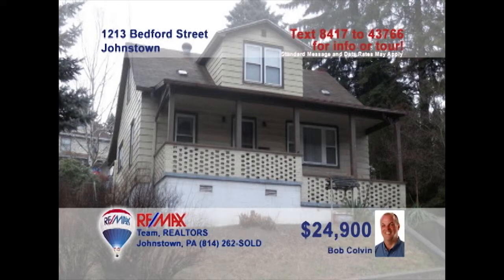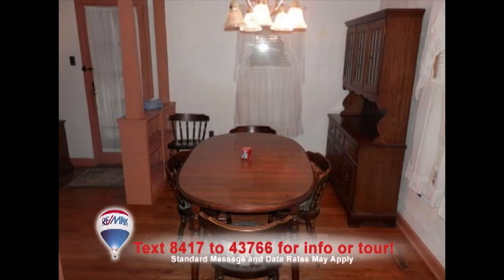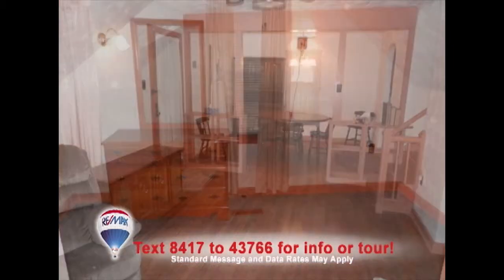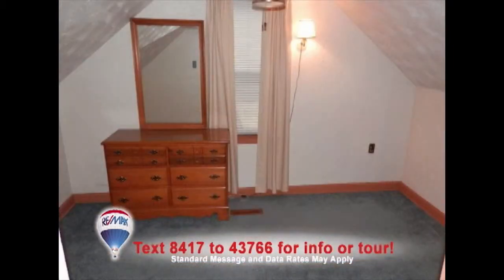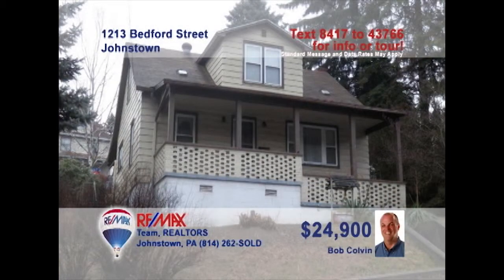Bob Colvin, listing agent for the Bob Colvin team, would love to help you out of your apartment and into your own home, like this Bedford Street bargain. The kitchen offers wood cabinets and easy-to-clean vinyl floors. You'll find gorgeous hardwood floors extending from the dining room all the way through the formal living room. Three family bedrooms with room for a fourth if you need it, plus a nice outside patio for the summer. Contact a buyer agent for all the details.